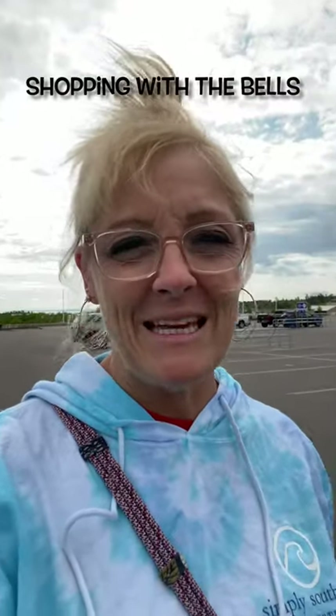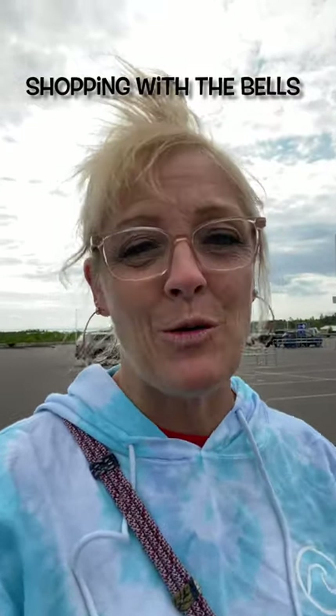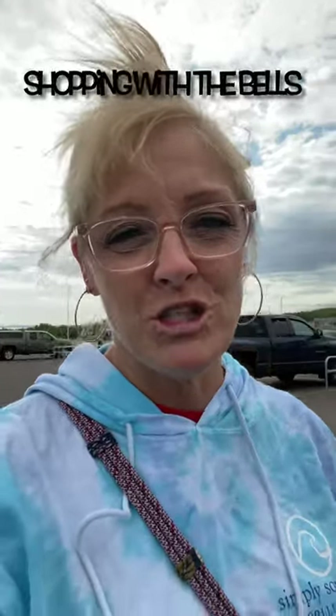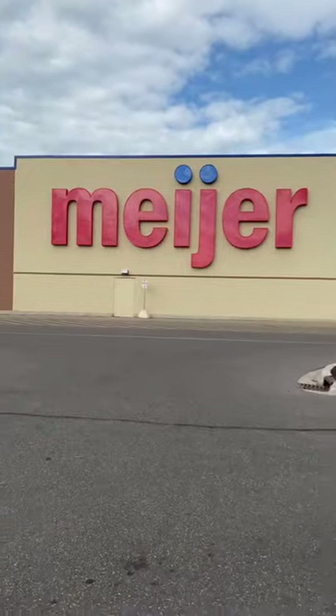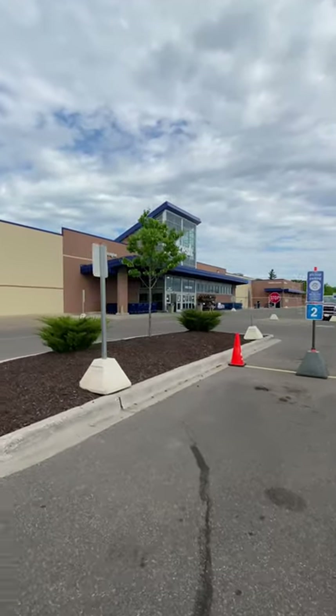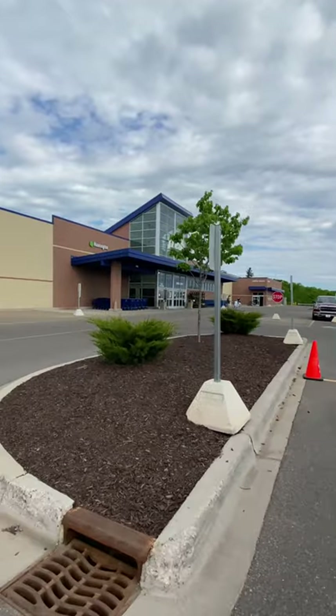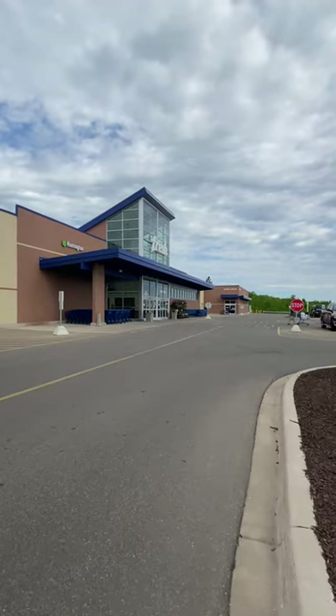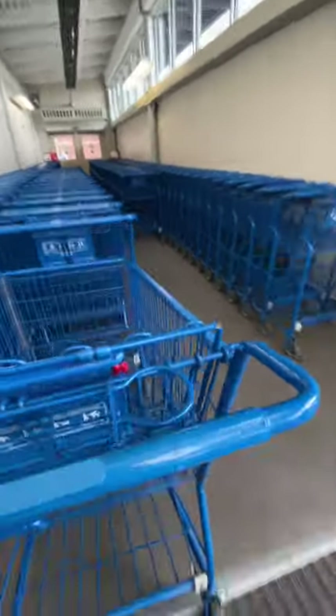A lot of people have been messaging me asking me to take them grocery shopping. So me and Izzy are grocery shopping and we're going to video how I grocery shop once a week. We're heading into our local Meijer — we go here because Meijer is a Michigan store, so I like to support as close to local as I can. We're going to need a big cart today. All right, here we go.